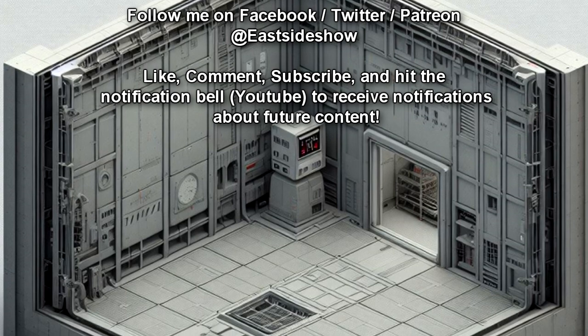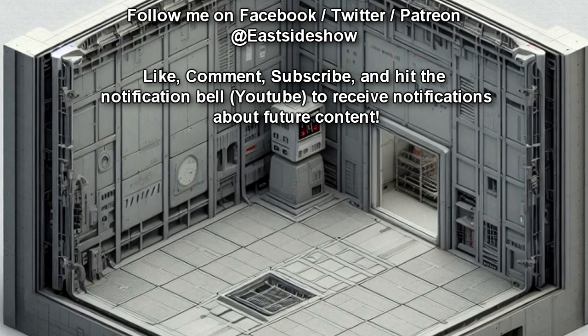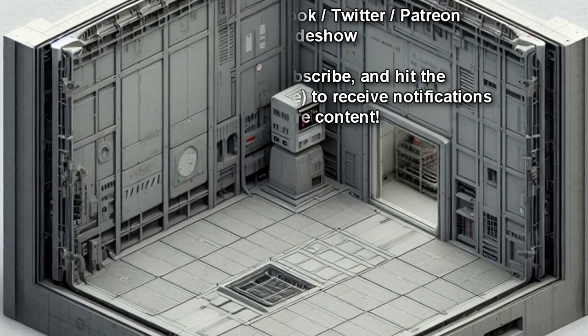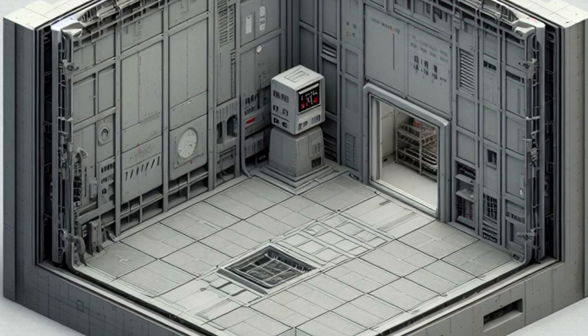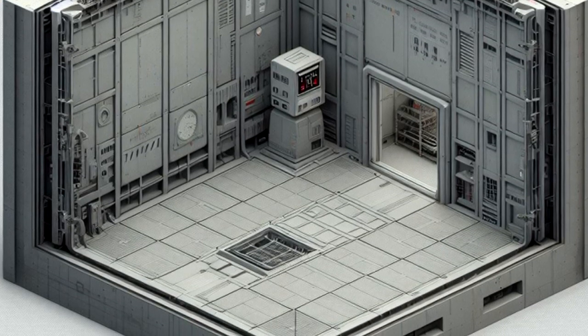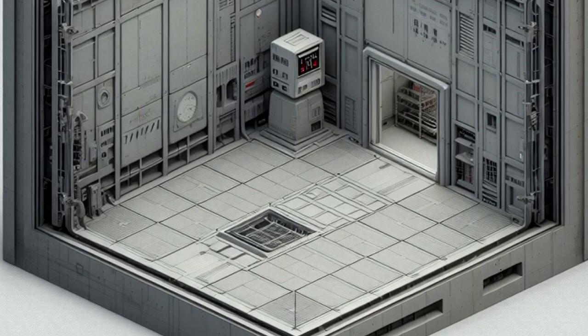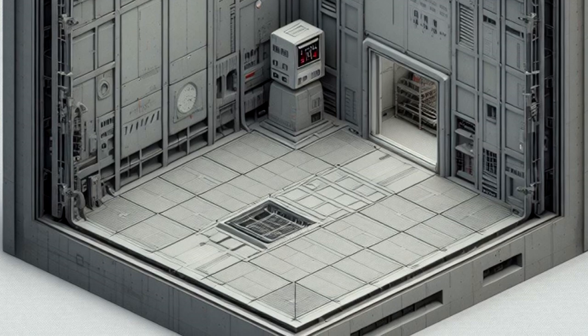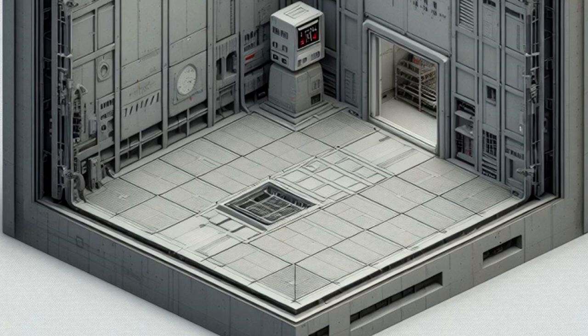The floor is to be a recessed scale with remote readouts. There are to be no windows or other visible portals leading into SCP-1435's containment chamber, nor any visual monitoring devices. In the event that SCP-1435 requires movement to a larger containment cell, only D-Class personnel are allowed to view it.